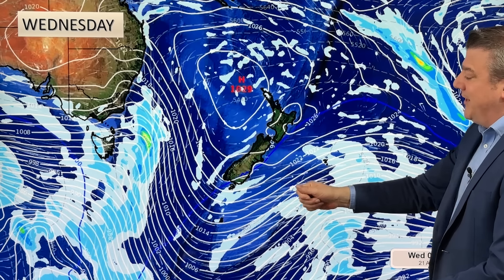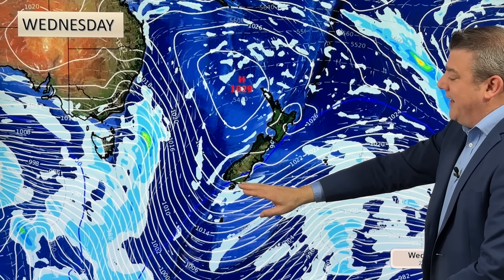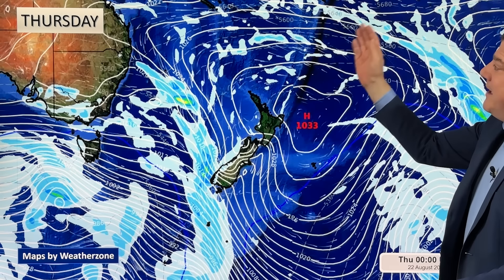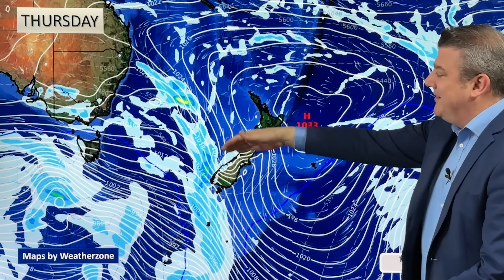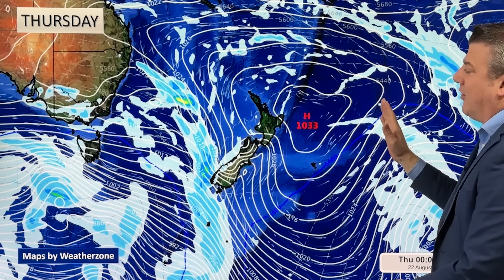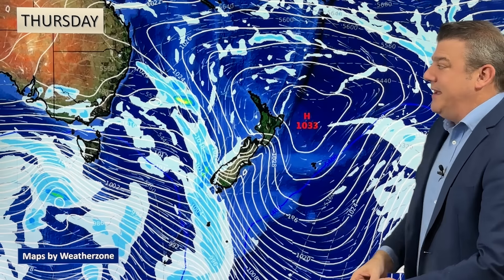It's also worth noting that airflow is starting to come back in out of Queensland and New South Wales, drifting into Stewart Island, Southland, and Otago as the day wears on — which means it's warming up as we go through this week. By Thursday, subtropical winds are coming down into the South Island, while the North Island has light winds with the high pressure zone tracking across — still a few cloudy areas and still a few showers.